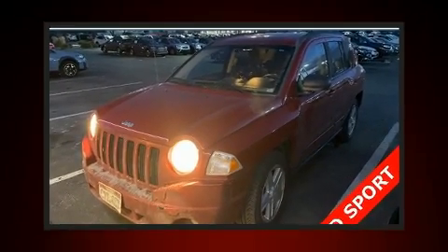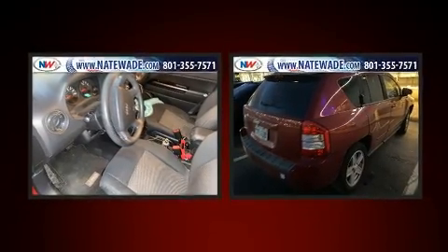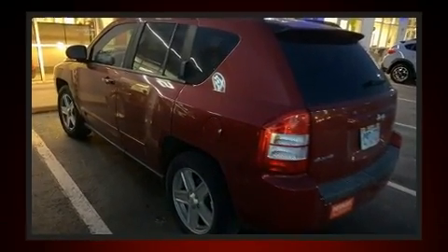Load your family into the 2010 Jeep Compass. Smooth gear shifts are achieved thanks to the efficient four-cylinder engine, providing a spirited yet composed ride and drive. Four-wheel drive allows you to go places you've only imagined.